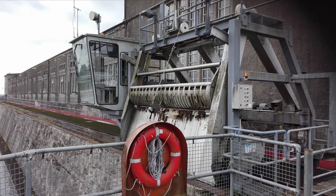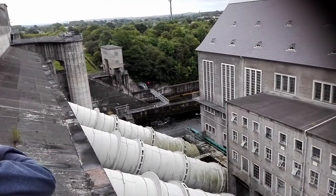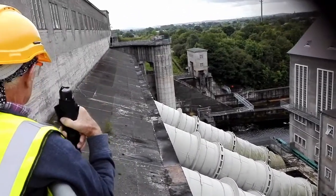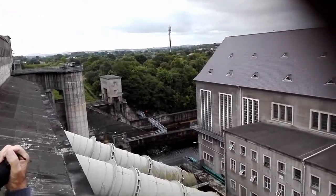Any rubbish that goes into the upper Shannon typically takes about 72 hours at most to reach the grill here at Ardnacrusha. Looking out at the front of the dam, you can see the four penstocks, which are used to supply water to the turbines, as well as the fish tower out the front. These were originally painted black, but were soon painted white as the black caused the pipes to overheat.